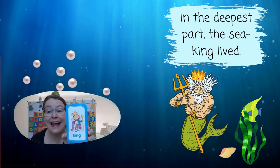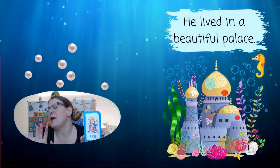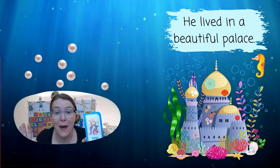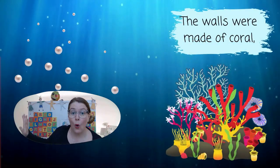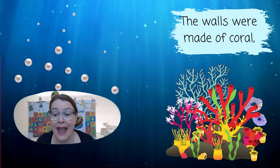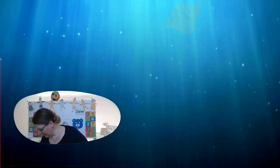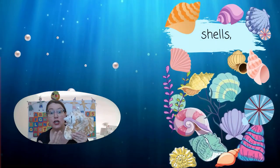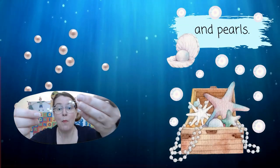The sea king lived in a beautiful palace. The walls were made of coral, shells, and pearls.